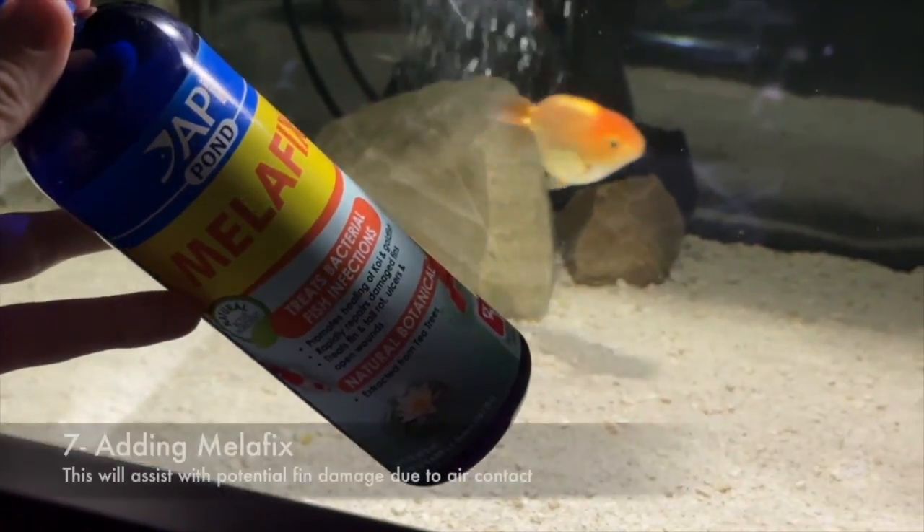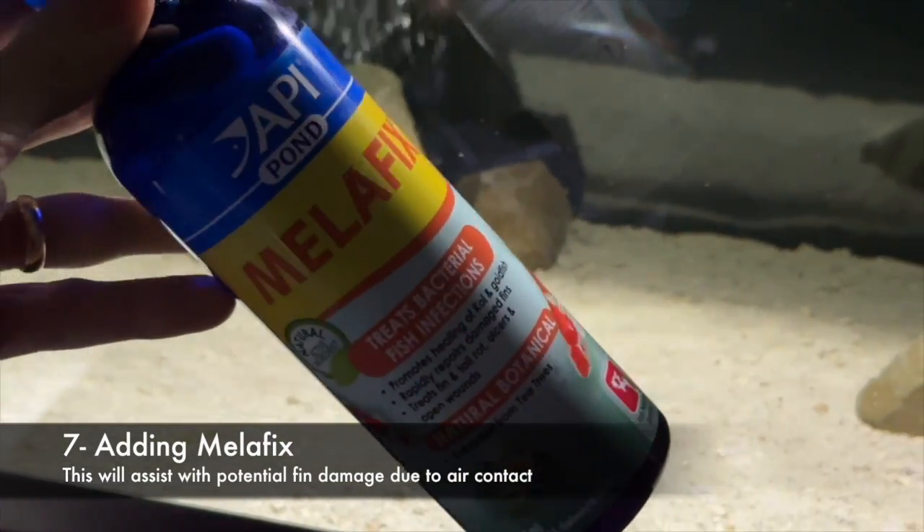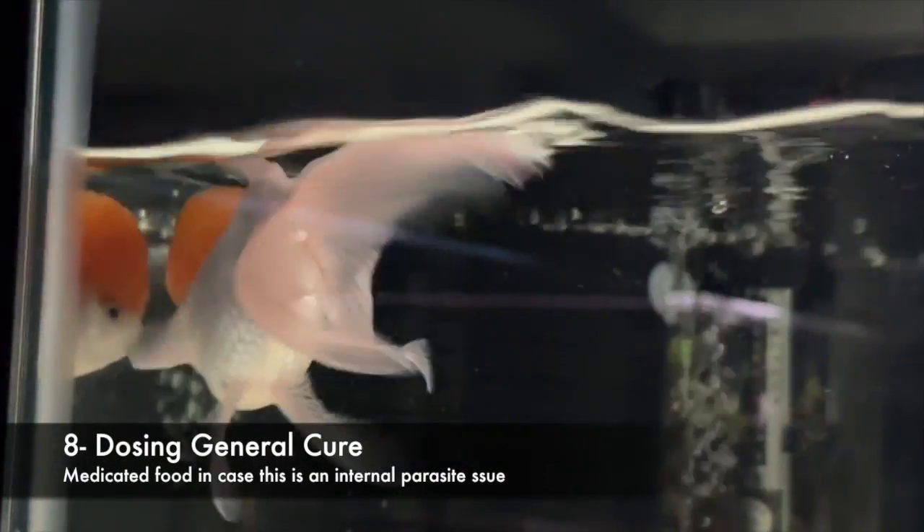We're also adding Melafix because the fish is floating up. Sometimes the dorsal fin might be in contact with air rather than water, so I'm hoping this might help just in case it gets any damaged fins through that.